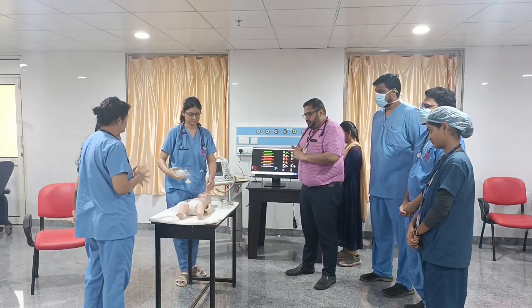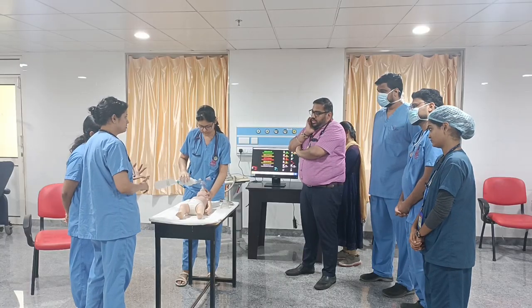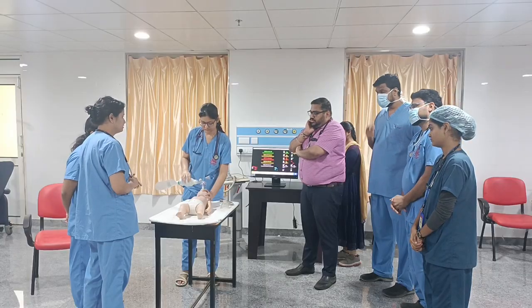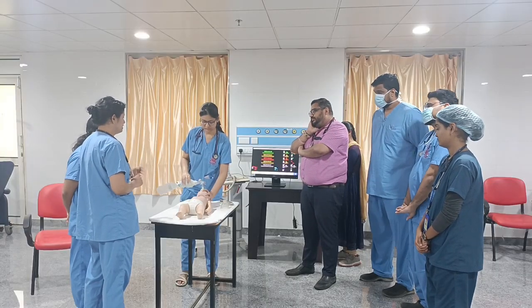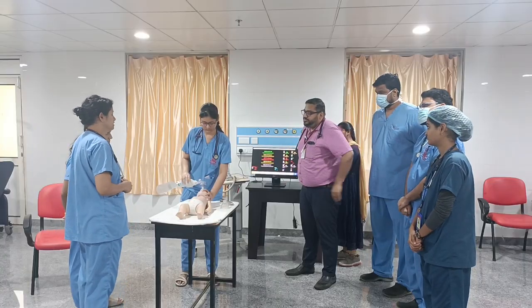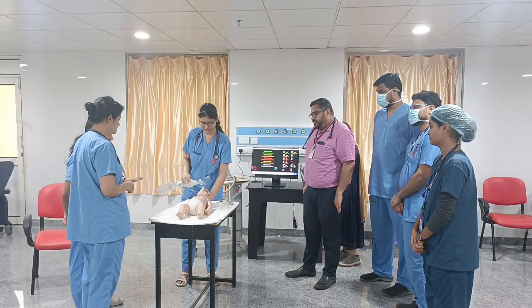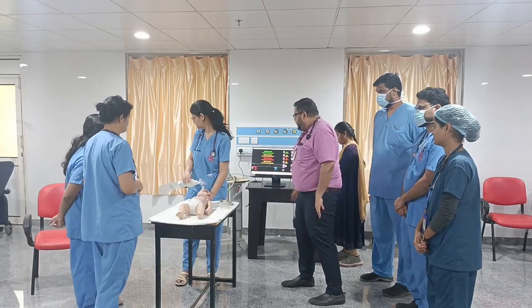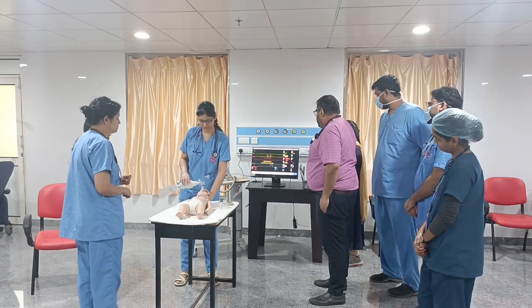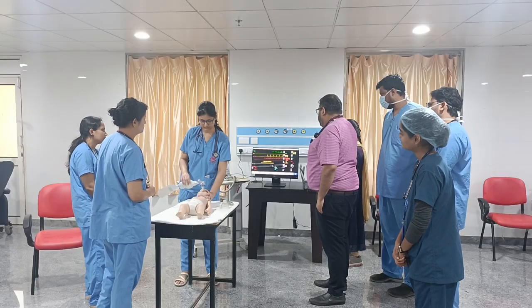Dr. Shraya, let's quickly do a PAT assessment. Appearance: the child is blue in color, sick-looking, and drowsy. Work of breathing: not much respiratory distress is seen. Color: cyanosed. We will give rescue breaths — one breath every two to three seconds for five breaths — and connect to monitors.